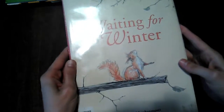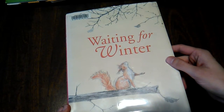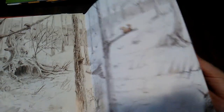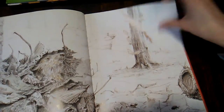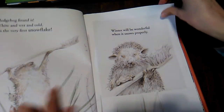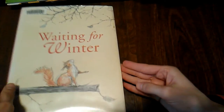This is what we got from the library recently and it's so funny — Waiting for Winter. My son was laughing so hard while I read this. All these animals are less than a year old, so they've never seen snow. They're all wondering what snow is going to be like, and they all guess wrong. The hedgehog finds a toothbrush, so he thinks toothbrushes are snow. My son was laughing so hard at that.